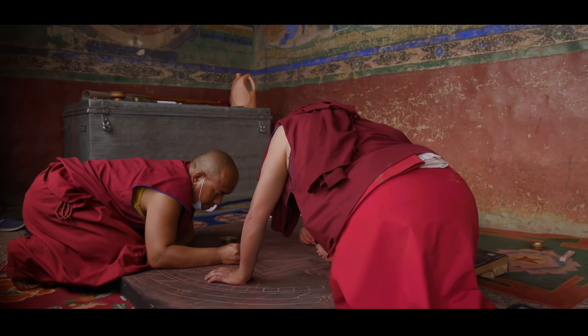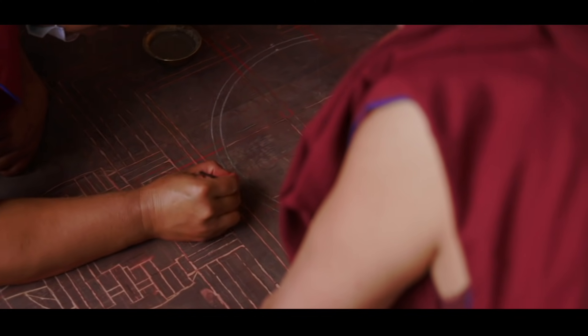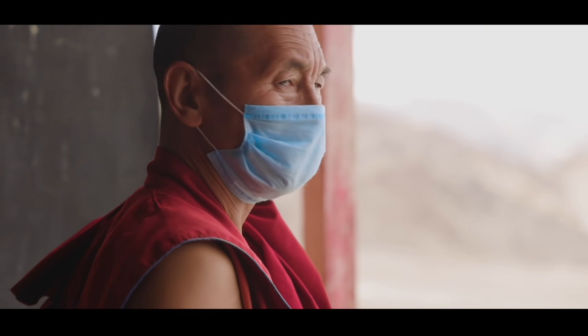The monks at the monastery exuded a sense of calmness, much like the Camon 17 Pro and our Royal Enfield.